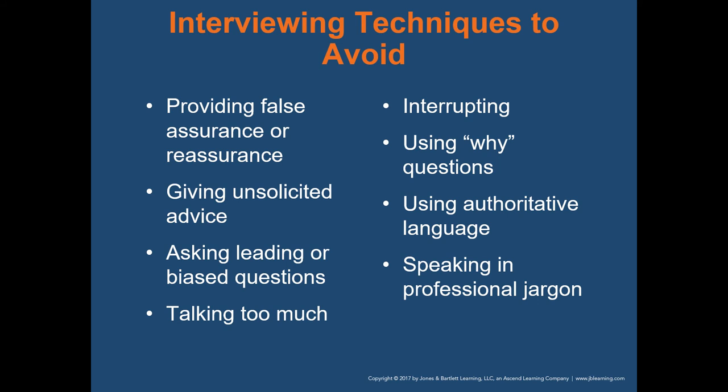Interviewing techniques to avoid: providing false assurance — telling someone everything's going to be okay when it may not be; giving unsolicited advice; asking leading or biased questions; talking too much — you have to listen more than you talk; interrupting the patient; and using 'why' questions. If someone says they've got abdominal pain and you respond with 'why does your belly hurt?' — if they knew the answer, they wouldn't have called us. Asking those kinds of questions is kind of an insult to the patient.